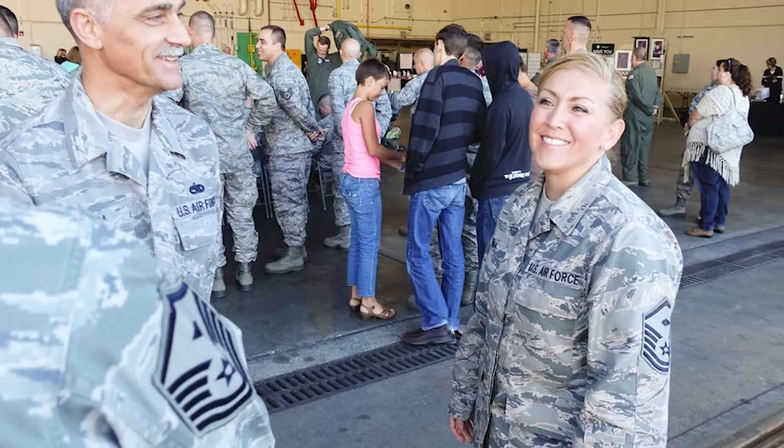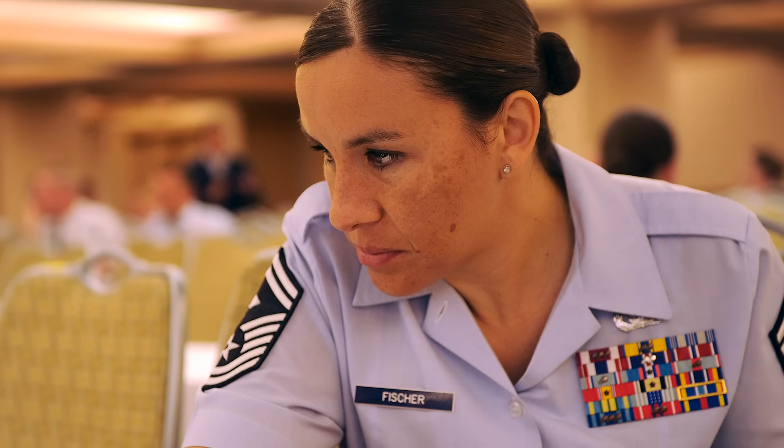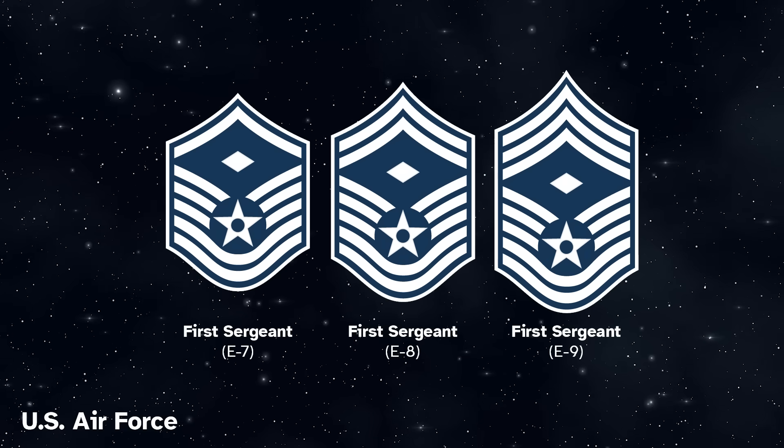It's currently unclear if the Space Force will replicate the Air Force's temporary senior enlisted billets present at E7, E8, and E9. At these grades, an NCO who acts as the Senior Enlisted Advisor in a unit is referred to as a First Sergeant regardless of their pay grade and gets a lozenge or diamond added to the insignia. This tradition was not mentioned in the Space Force's announcement.